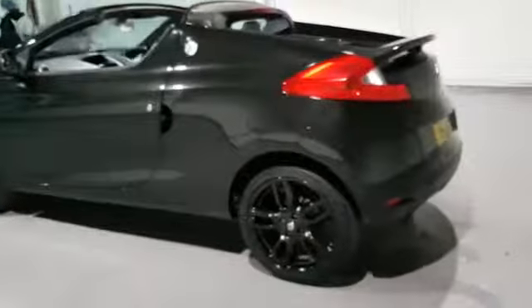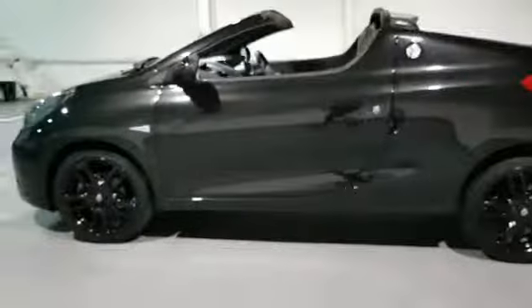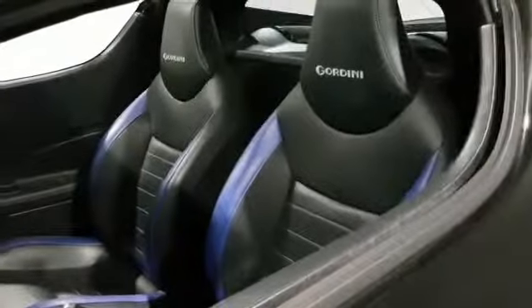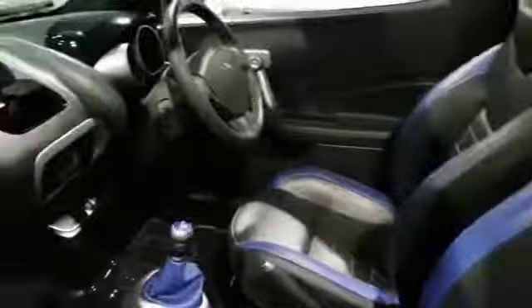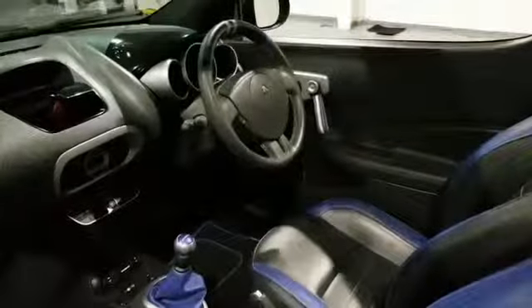This one is number 32 off the production line. They didn't make many of these to be fair, so it comes with a lot of key features, like the Gordini stitched into the headrest with the really nice blue and black leather seats. The Gordini is carried all the way through to the mats, the gear shifter, and also the little handles on the door. As we can see just there, the plate which says number 32 off the production line.